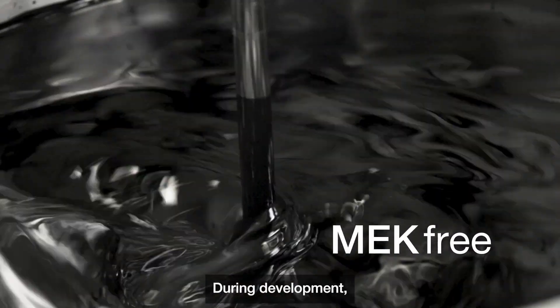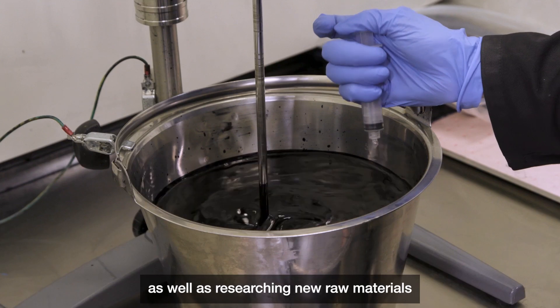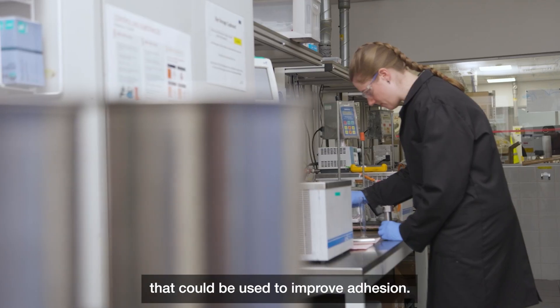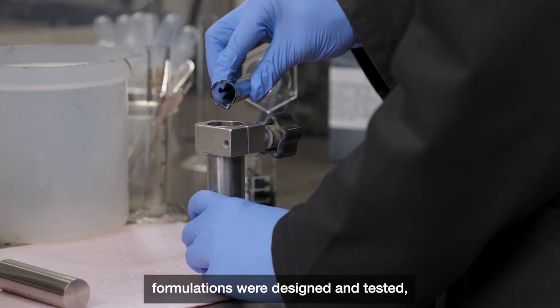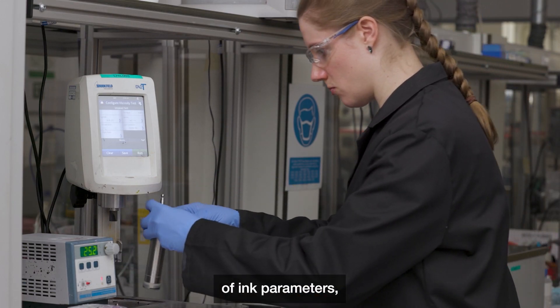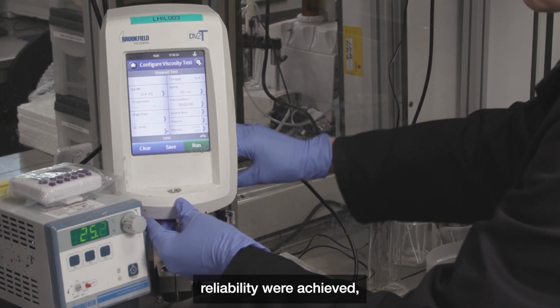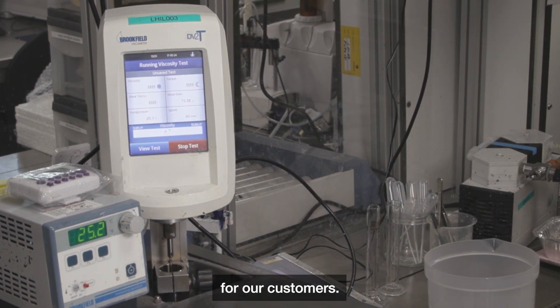During development, we looked at both existing effective formulations as well as researching new raw materials that could be used to improve adhesion. Over 100 formulations were designed and tested until the optimal combination of ink parameters, adhesion and printer reliability were achieved, giving the right solution for our customers.